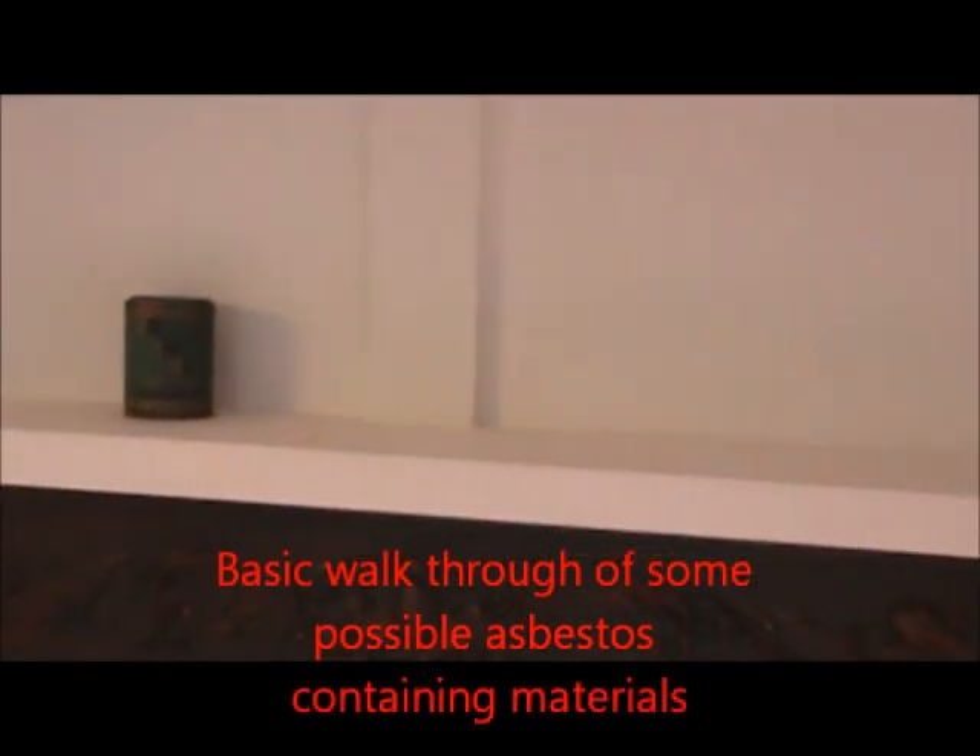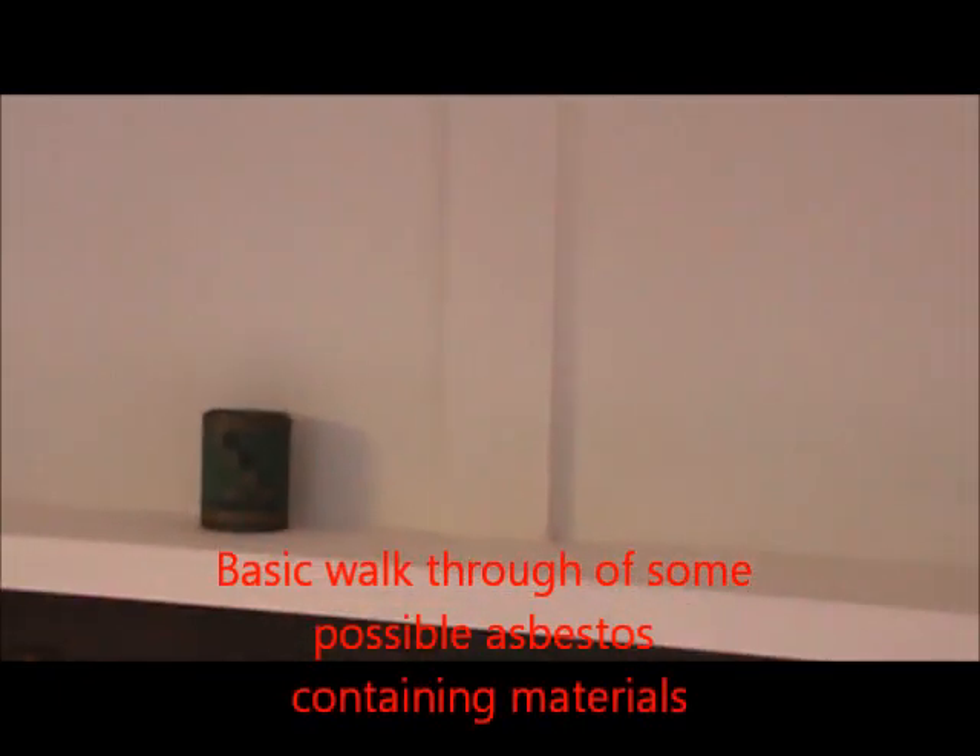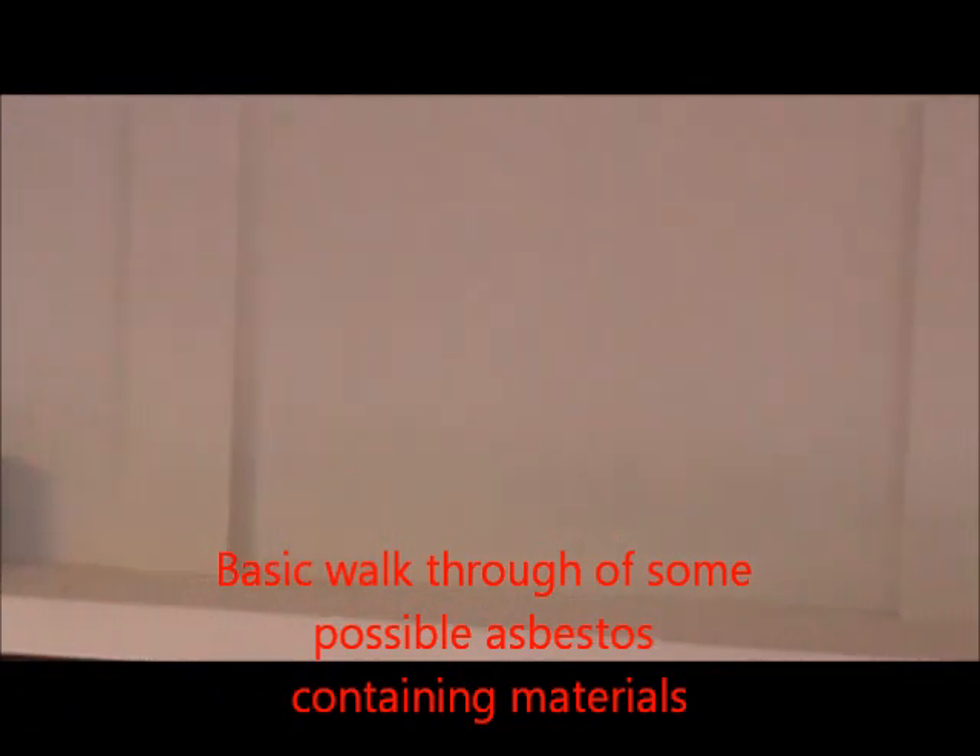Okay, this is part two — we're in the upstairs main floor level. This house is all lath and plaster; there's no drywall here. But in some houses, especially if they're done in the late sixties and seventies and they have drywall, the compound — the mud that goes on the joints and corner beads — will probably have asbestos if it's from the seventies to the early eighties.